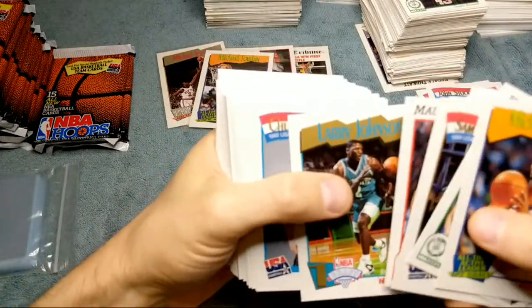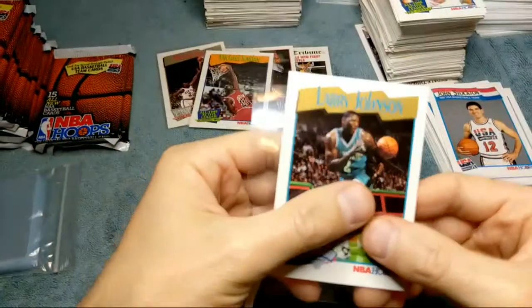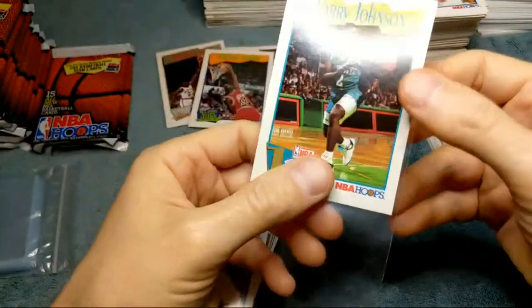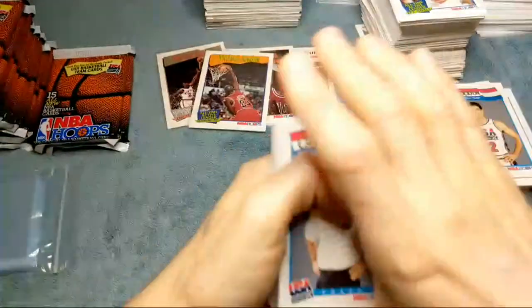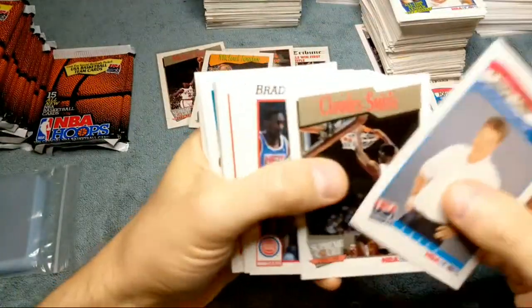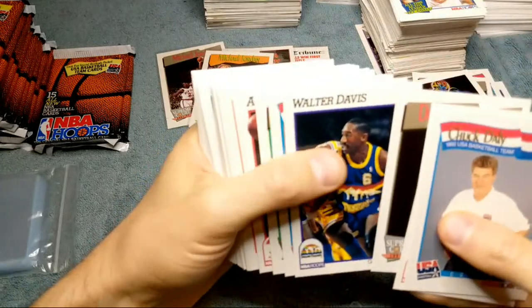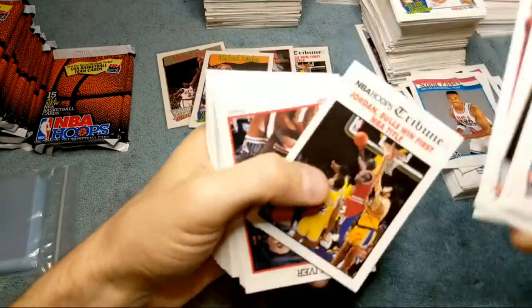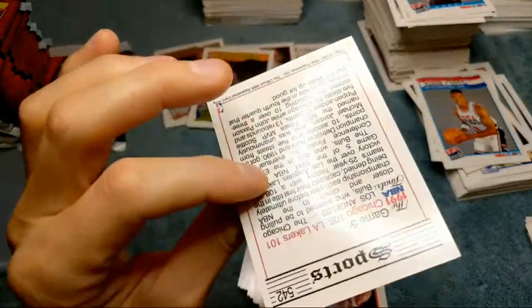There's Larry Johnson — he was the number one draft pick and rookie of the year. That doesn't always happen that way; for instance Jordan was not number one draft but was rookie of the year. Zion at number one draft is probably not going to be rookie of the year. Just because they're gold they're not necessarily rare. There's another Luke Longley. There's another Jordan — this one's off-centered.